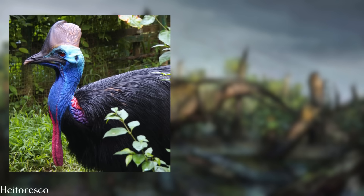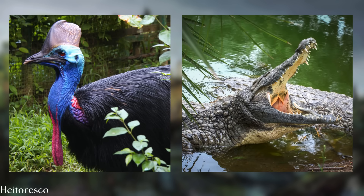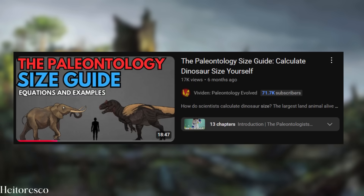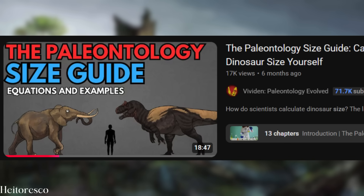There's a bird version and a non-avian sauropsid version for both isometric and allometric equations. If you're interested in a video diving into all the other methods paleontology has come up with over the past 200 years, check out the paleontology size guide. I'll still be here — I'm way too excited about this paper to leave.